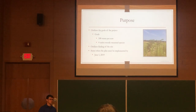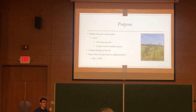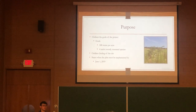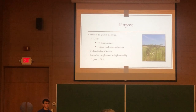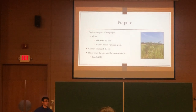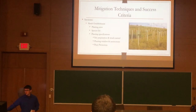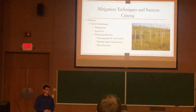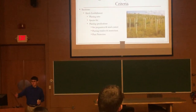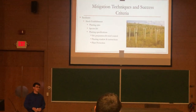The plan must be implemented by June 1, 2018 — within a year of conducting monitoring, and before the next monitoring event in early June. It's a tight deadline, but the farmer had all fall to get started on site prep. The mitigation techniques and success criteria section has several sub-sections: shrub establishment, planting rates, species list, and planting specifications.